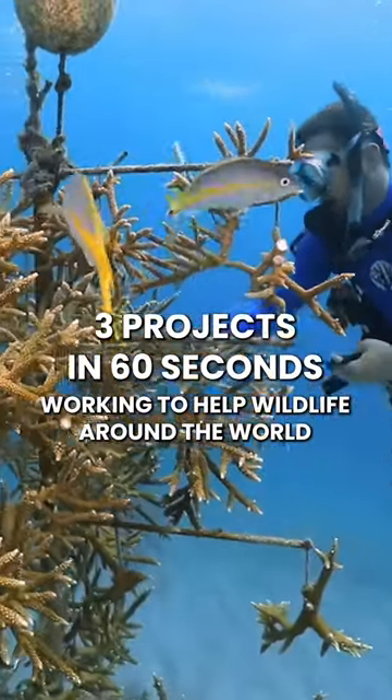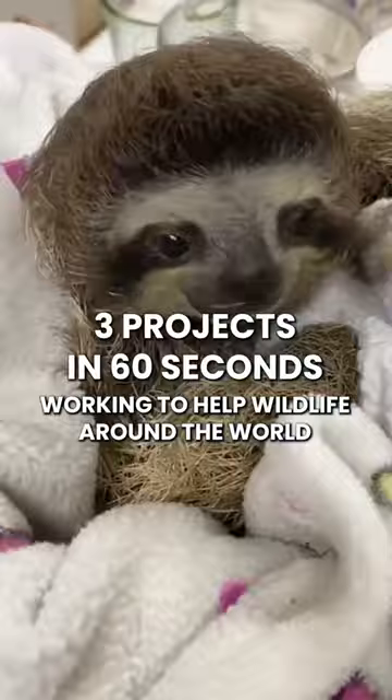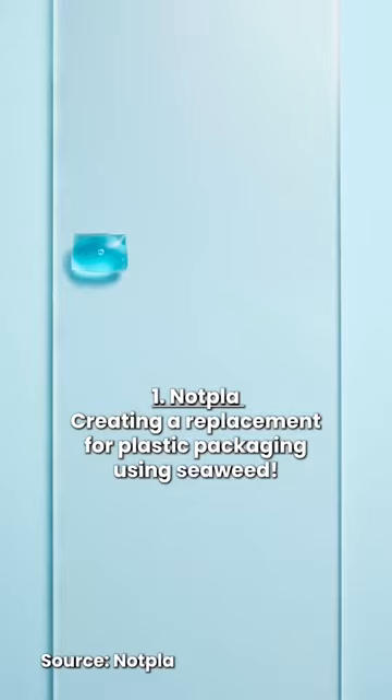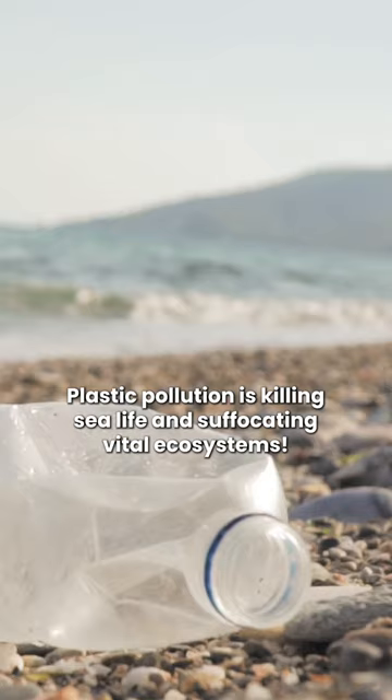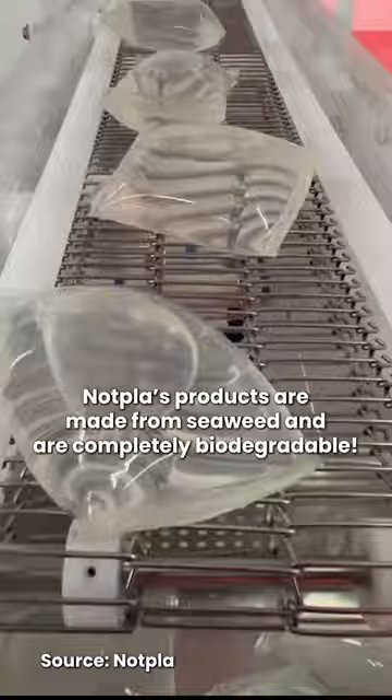Here are three projects in 60 seconds, working to help wildlife around the world. Notpla is creating a replacement for plastic packaging using seaweed. Plastic pollution is killing sea life and suffocating vital ecosystems. Notpla's products are made from seaweed and are completely biodegradable.